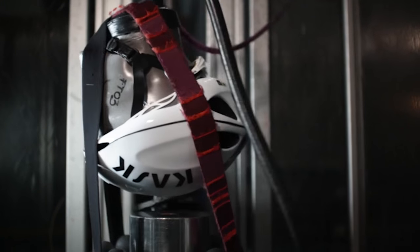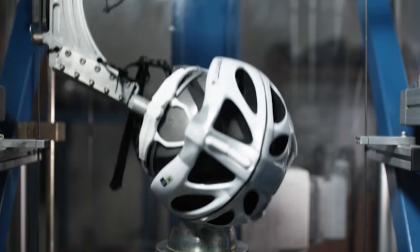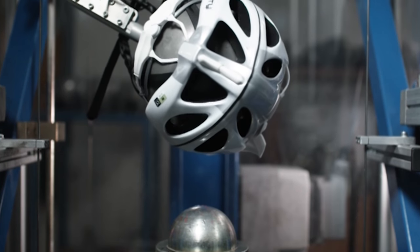It is actually a good idea to know about the safety standards, particularly if you're just about to go and buy a new helmet. The good news is that, generally speaking, even the cheapest helmets from reputable brands will meet the right safety standards. And actually, a more expensive helmet isn't necessarily safer.